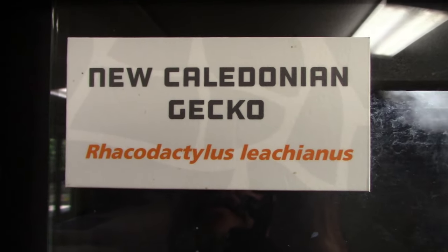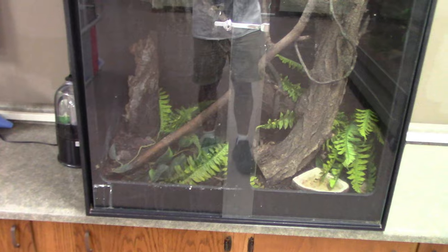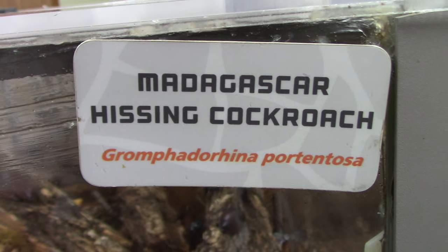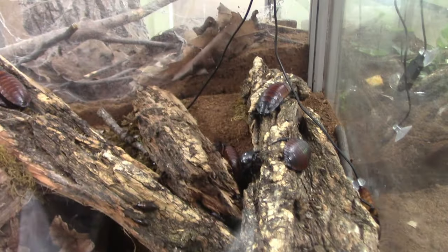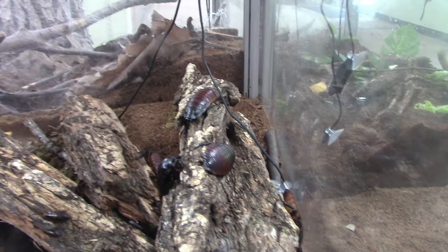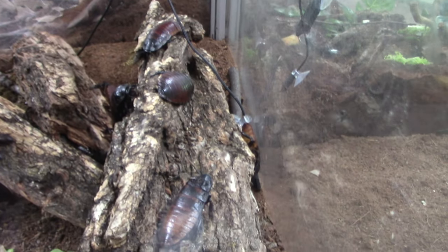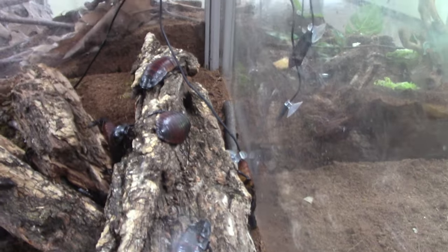A New Caledonian gecko — nice looking habitat, even got a mister at the top. I looked all over and I'm not seeing the gecko — some are hiding, or could be in plain sight and I'm just not noticing them. Alright, Madagascar hissing cockroach — got some creepy crawlies here. I actually got to hold one of these at another facility. I know they look gross but they kind of tickle as they walk on you.